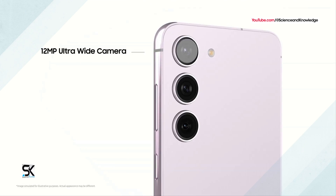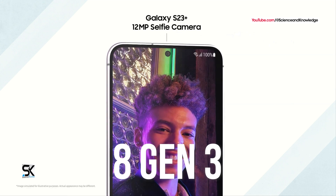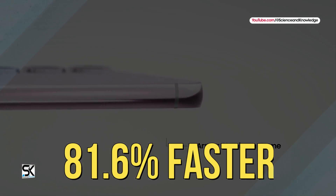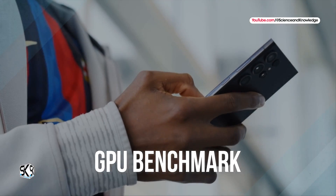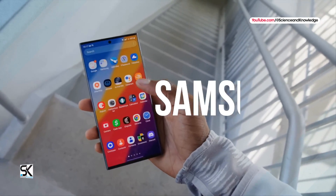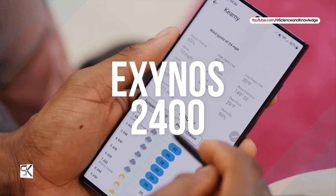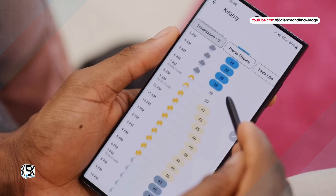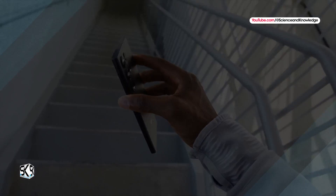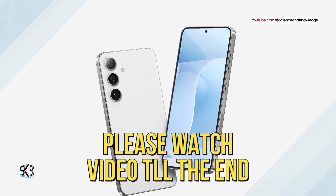The new Samsung Galaxy S24 Plus with Snapdragon 8 Gen 3 processor is 81.6% faster than the Galaxy S23 Ultra in the GPU benchmark. Also, Samsung finally succeeded this time — the new Galaxy S24 Plus with Exynos 2400 SoC is not much inferior to the Galaxy S24 Ultra with Snapdragon 8 Gen 3 in Geekbench test results. Please watch the video till the end.